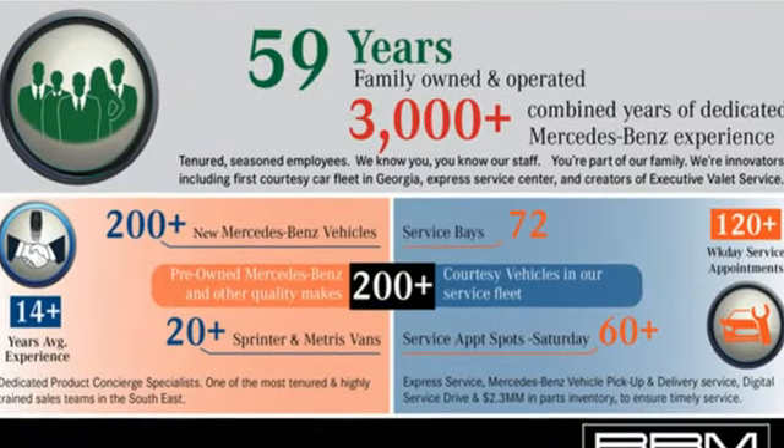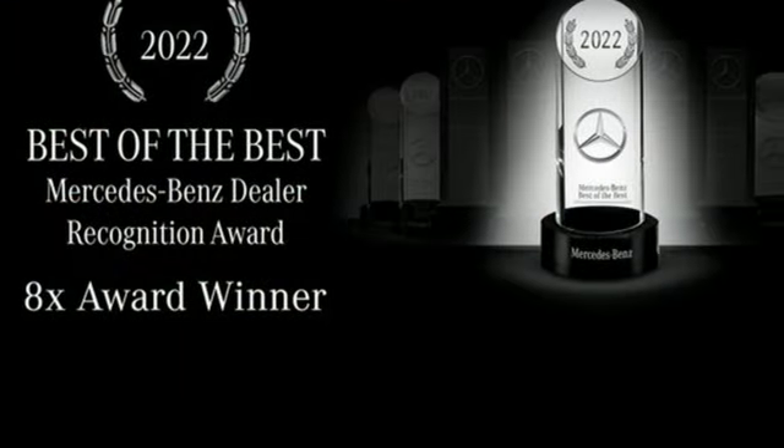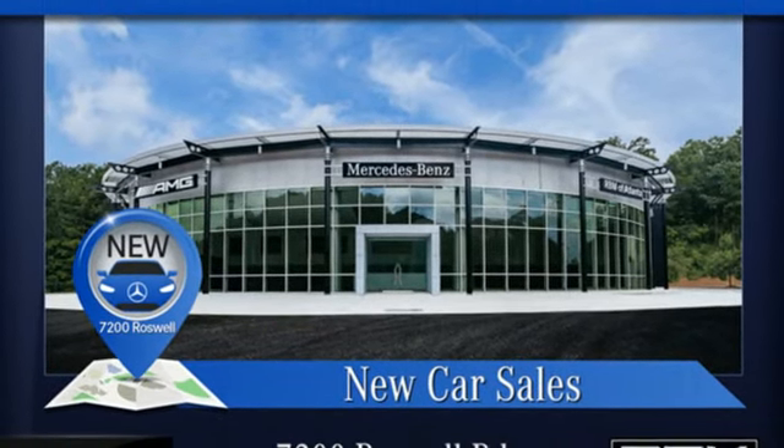Intercooled turbo inline four-cylinder engine, rear-wheel drive, engine auto-stop start feature, hands-free liftgate, integrated navigation system with voice activation, Wi-Fi hotspot.